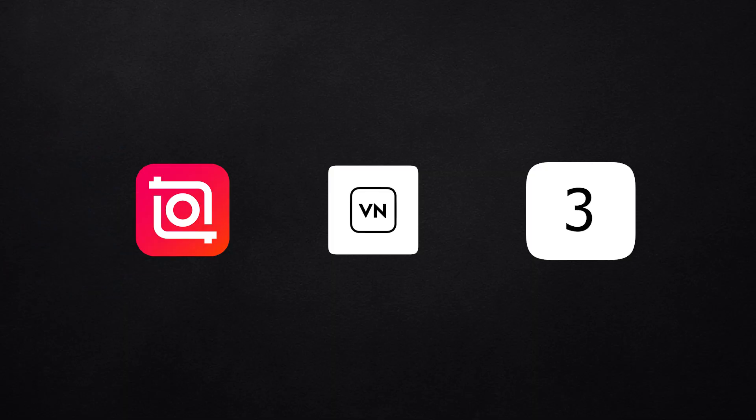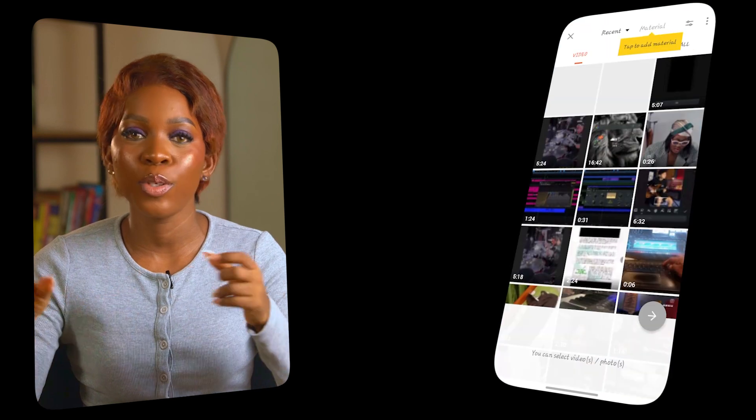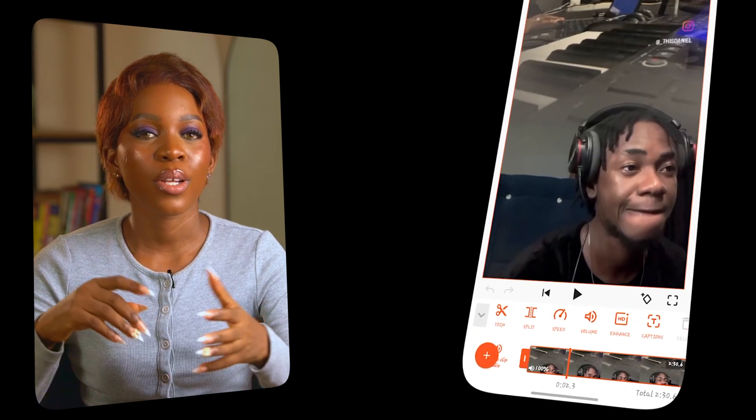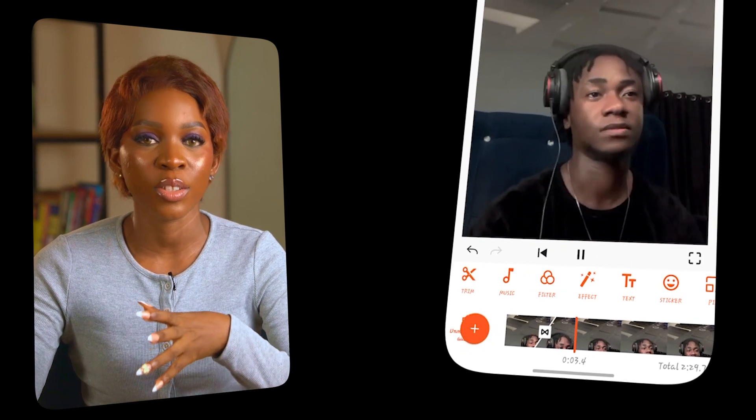Last but not least is Ucut. Ucut is only available on Android, so if you use an iPhone this won't work for you, but if you do use an Android and want a clean, beginner-friendly editor that doesn't have a watermark or subscription required, Ucut is a solid choice. It's honestly one of the simplest editors to get into — you open the app, pick your clips and immediately start trimming, cutting or rearranging them. You can also add music, filters, transitions and export to 4K as well.